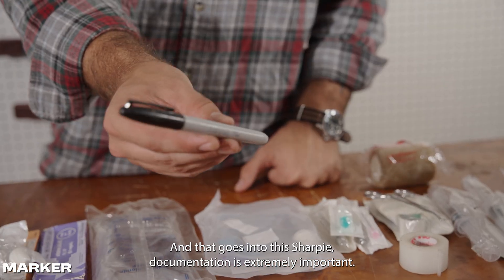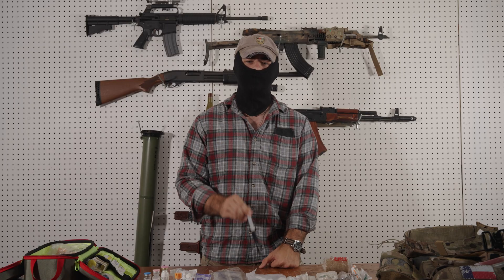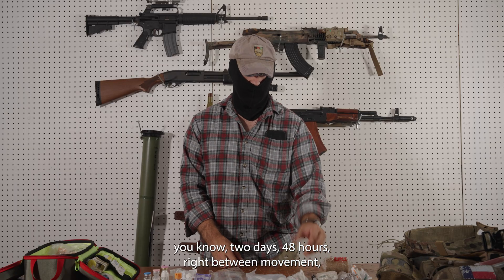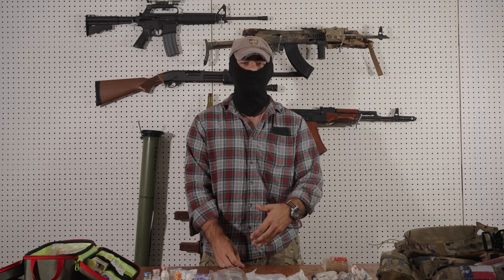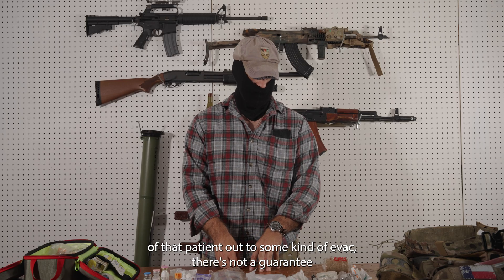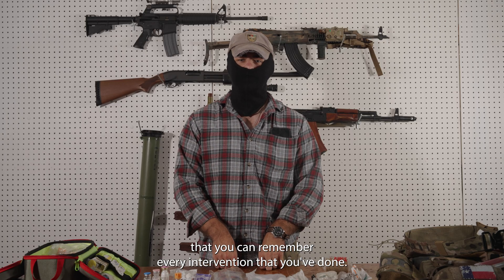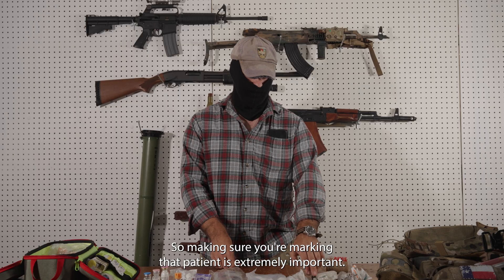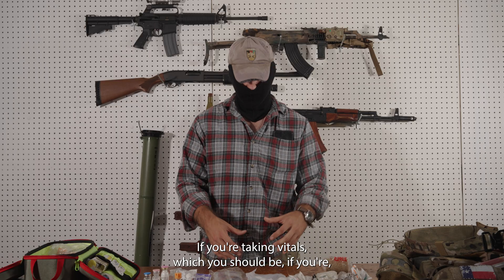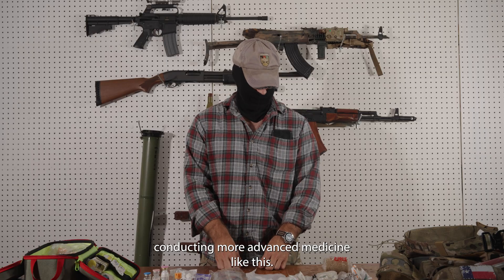And that goes into this Sharpie — documentation is extremely important. If you're having a movement for two days, 48 hours, between movement of that patient out to some kind of evac, there's no guarantee you can remember every intervention that you've done. So making sure you're marking that patient is extremely important, and just taking notes as well. If you're taking vitals — which you should be — if you're conducting more advanced medicine like this.